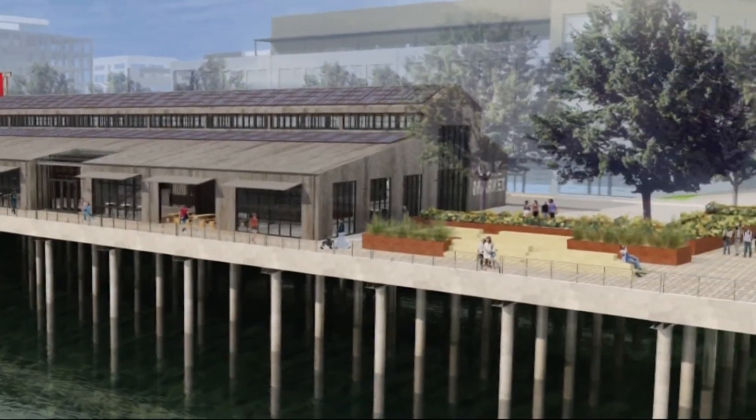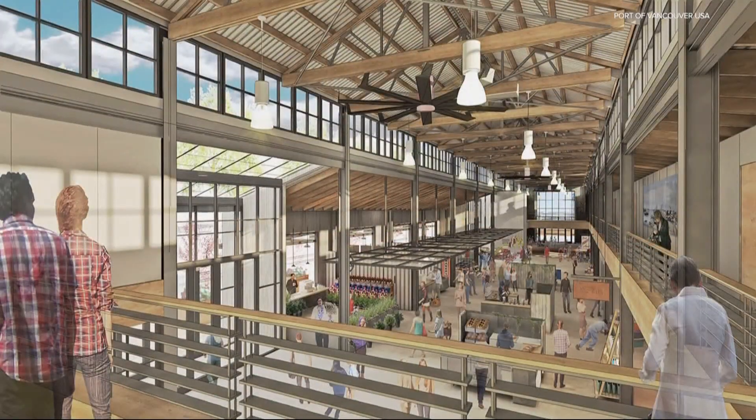What's to come has been compared to Pike Place on Seattle's waterfront. 'With this kind of park sort of setting, it'll be a great place to come and grab some food, enjoy the outside, right down on the river.'